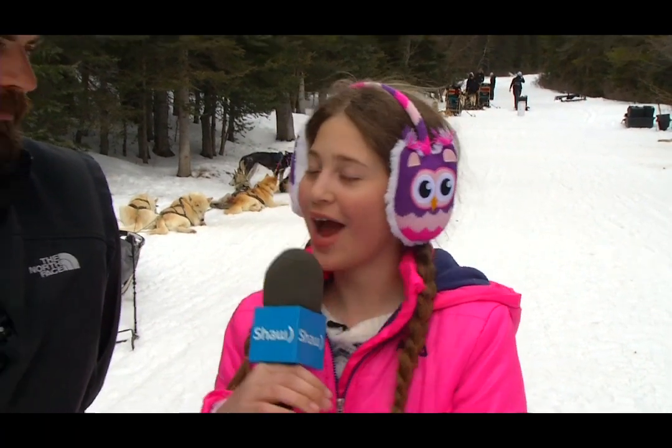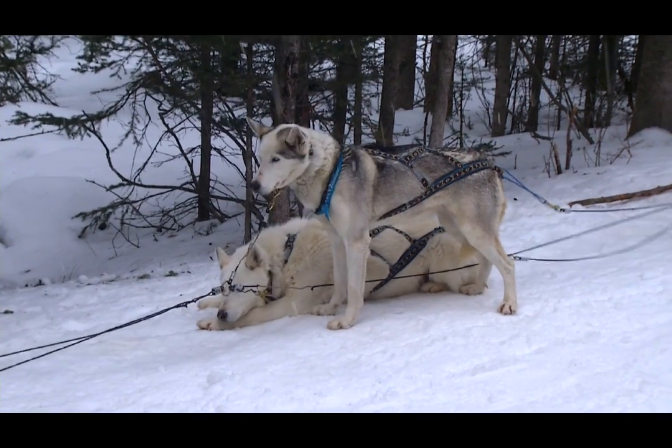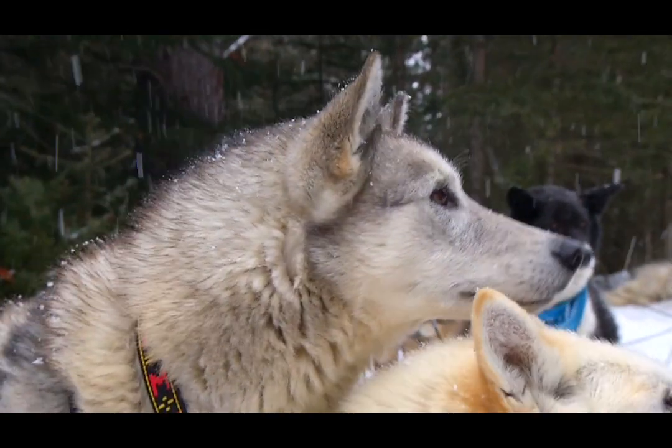I'm here with Jeremy, the owner of Snowy Owl Dog Sleds Company. So how are you Jeremy? I'm awesome, how are you? Good. So how many dogs do you have here? We have up here today 115, but we have a total of 187 dogs.